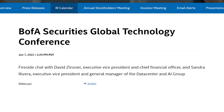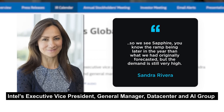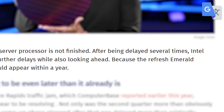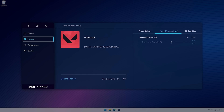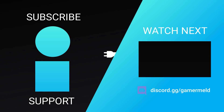The news doesn't stop there. At the recent Securities Global Technology Conference, Intel's executive VP and general manager of their data center and AI group, Sandra Rivera, confirmed they're having issues with their Sapphire Rapids CPUs. She stated that Sapphire Rapids' ramp-up is going to be later in the year than originally forecasted. According to Computer Base, this is not the first time the CPU has been delayed, and Intel is clearly having ongoing issues.